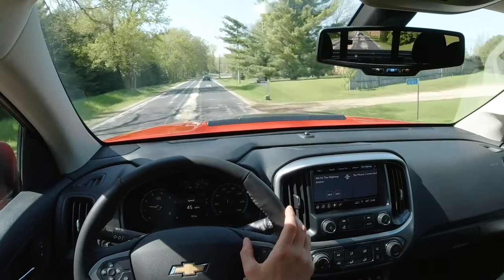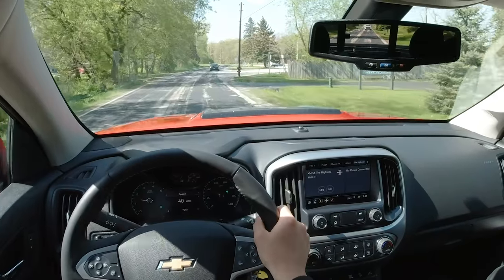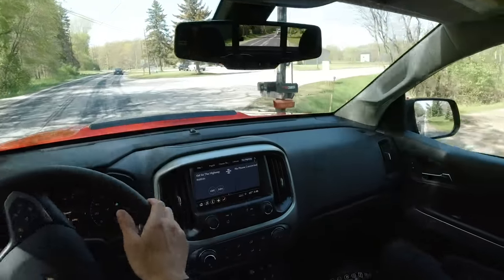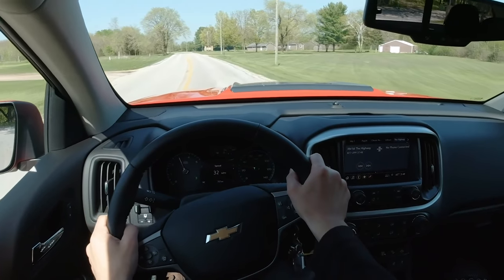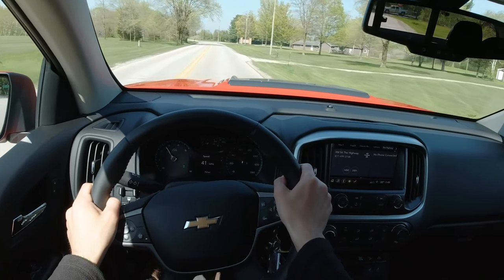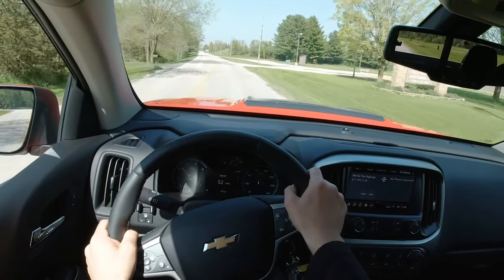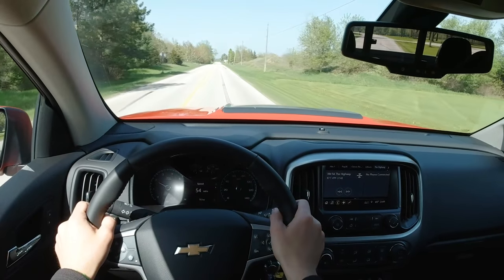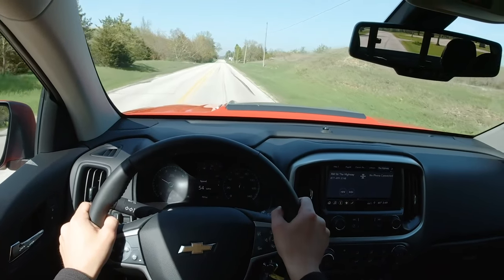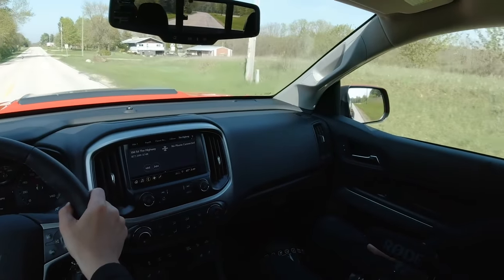Whereas the V6 is kind of the baby Raptor ZR2. This sounds the part. As a passenger, looking out over the hood, I can see this cool two-tone power bump — and that makes you know you're in something a little more special. It feels special. It looks special.